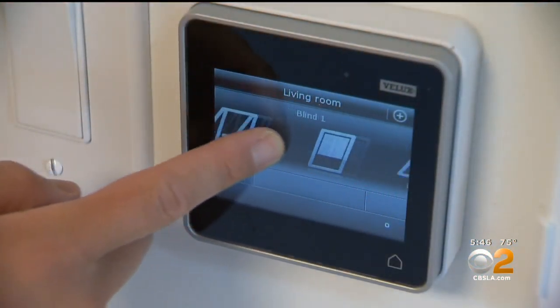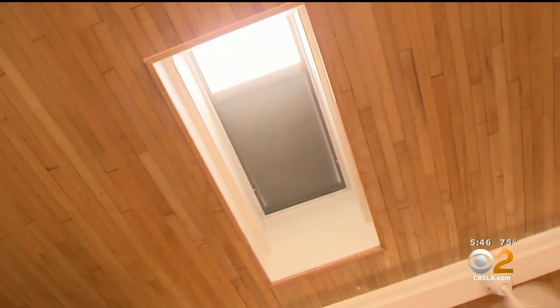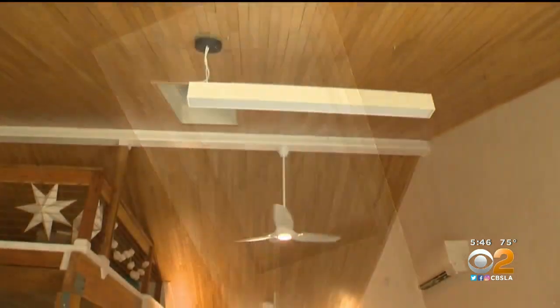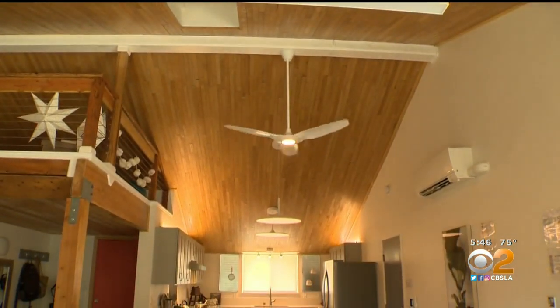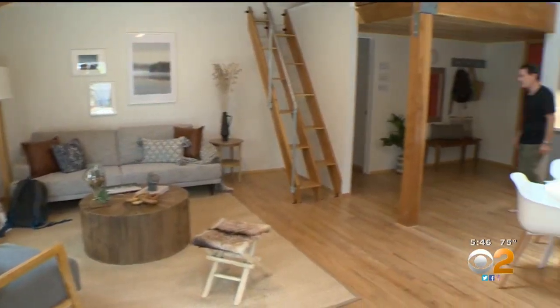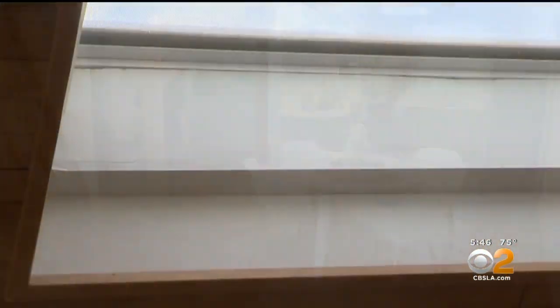In today's building science, recycling is key. The ceiling in this house is made from a floor discarded from another house. Stuffed between the ceiling and the roof outside is plenty of insulation made from discarded newspaper. There's also thick insulation under the floors and inside the walls.